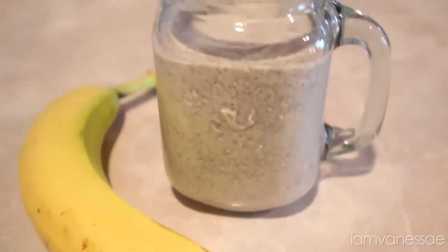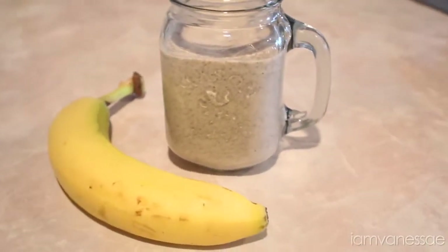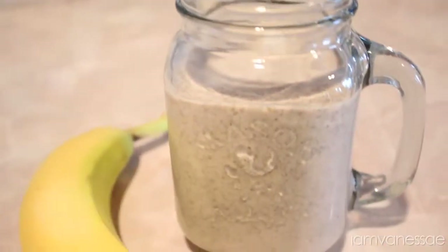This is my current favorite smoothie. It's so deliciously creamy, has about 12 grams of protein, and it keeps me feeling satisfied for hours.